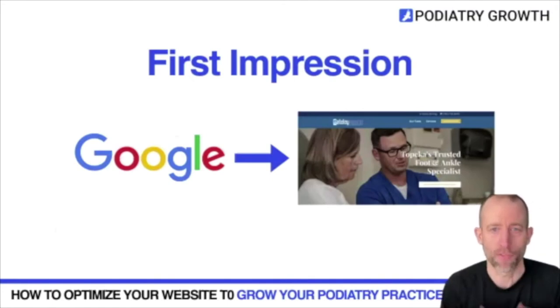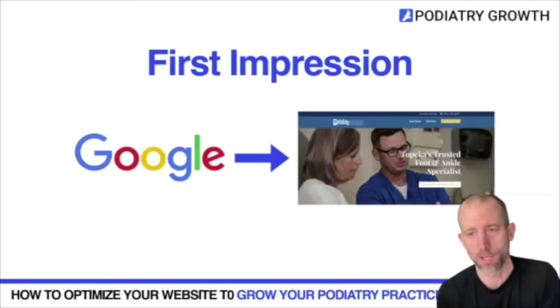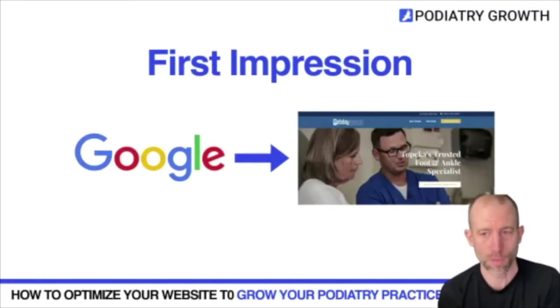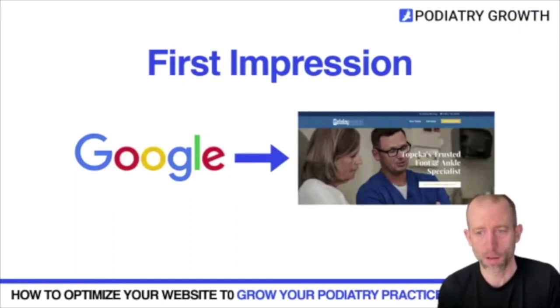When we talk about your website, the first thing to look at is the first impression it makes. Someone might search for you on Google and go directly to your website — what do they see? Is there imagery of you treating someone, of you and your staff? Is it authentic, or is it a stock image? Do you have ways for them to interact with you? If people don't spend a lot of time on your website, Google won't want to send people there, so a strong first impression is critical.